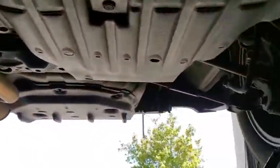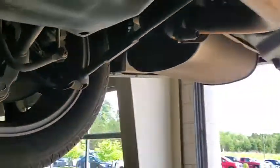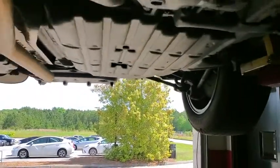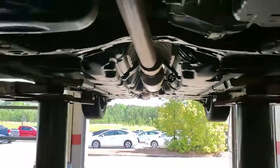The rear tires are also at seven millimeters. Rear pads are at seven thirty-seconds. Overall, a good looking car. Been taken care of. Waiting for you to come get.